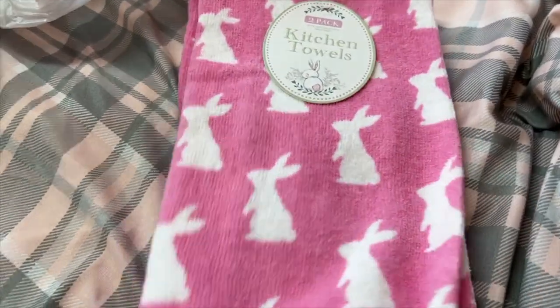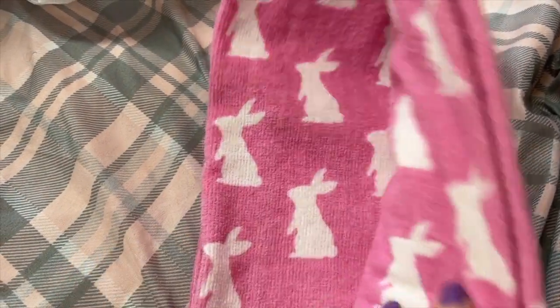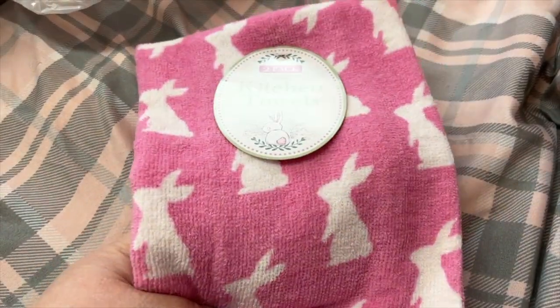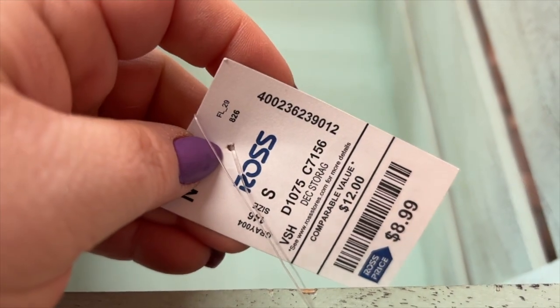I got these little towels — I thought these were really cute. I don't use these in the kitchen; these are for our bathroom in our bedroom, which is also pink, so I thought these would be cute to hang up there. And then I got this little basket thing — isn't that cute? It's like a mint green with silver hardware. So cute!